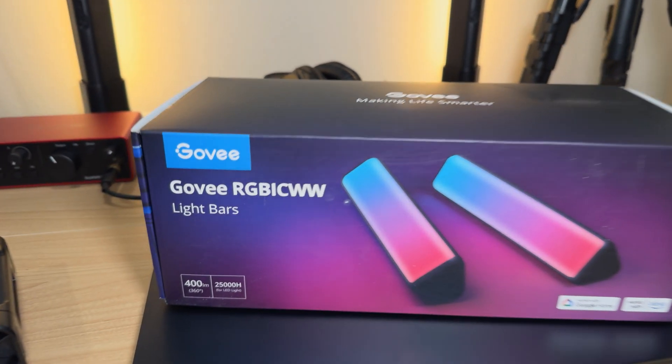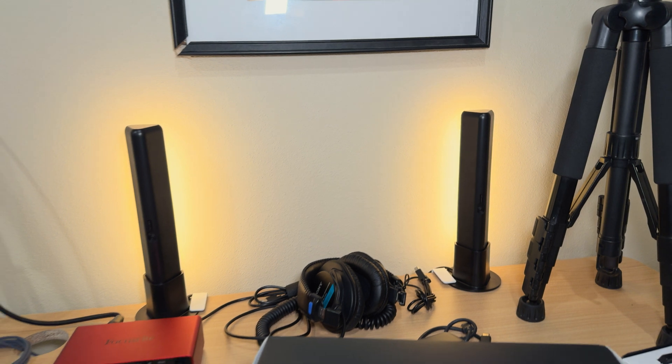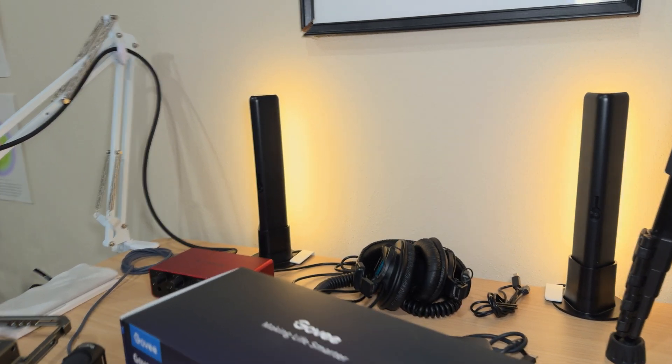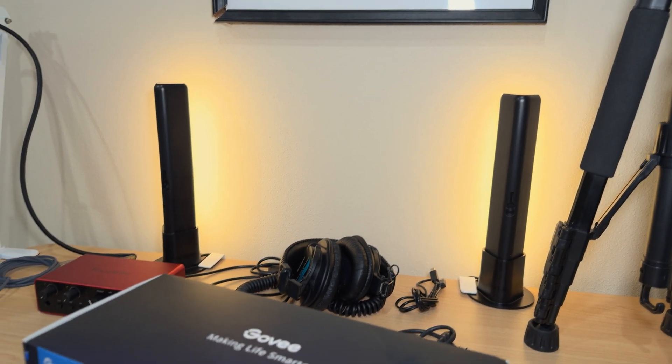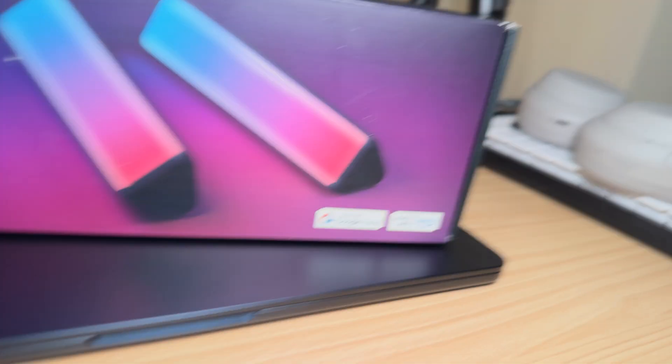I quickly wanted to shout out these Govee lights. They're RGB but I keep them on this mood lighting setting. They're really nice — you can control them through an app and they're actually super bright. That's probably 30 percent brightness right now, and they were like $30 on a Black Friday deal. If somebody from Govee is watching, I like them, I'd review them — if you're looking for someone to sponsor, I might have somebody for you.